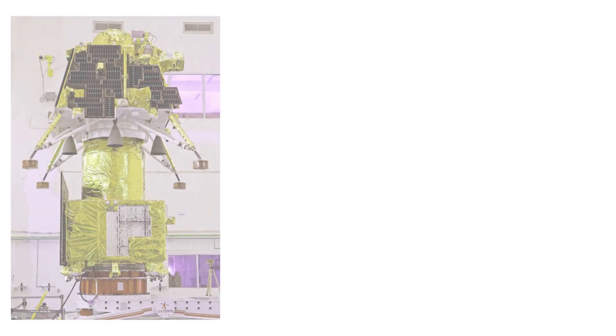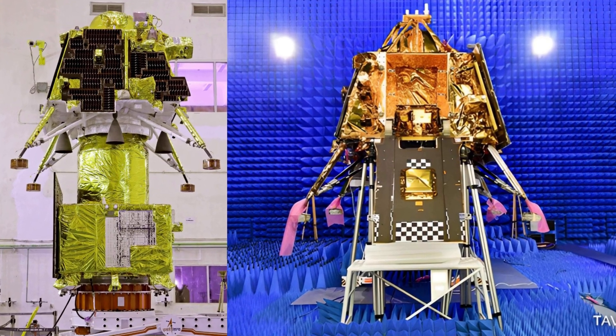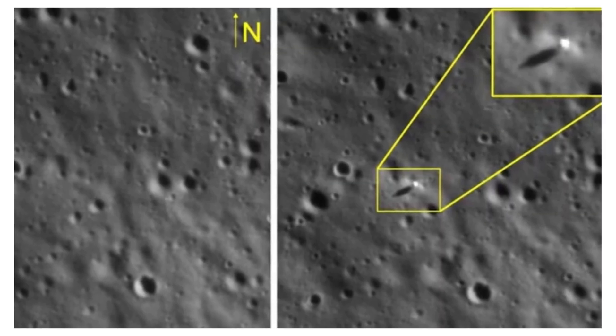To increase the chances of a soft landing this time around, ISRO made several upgrades in Chandrayaan-3's lander, such as software improvements to accommodate failure, strengthened legs, a couple of new sensors for enhanced and redundant navigation-related measurements, and better power and communication systems.